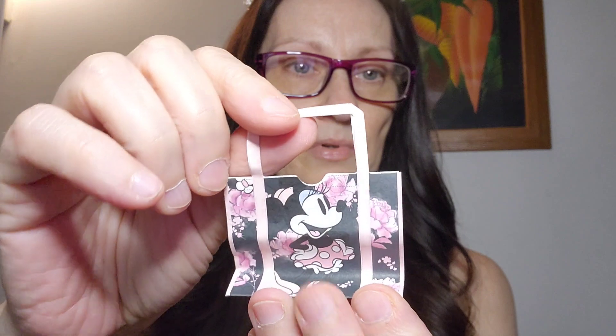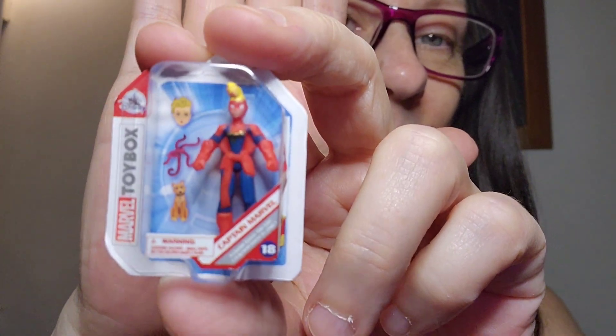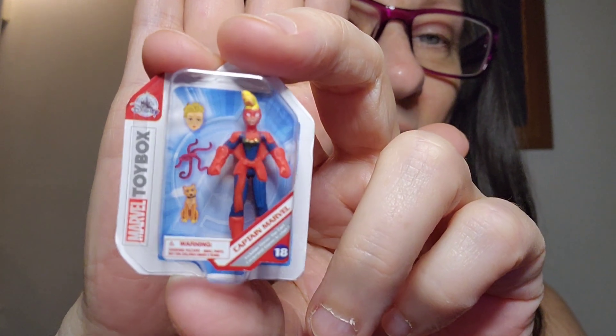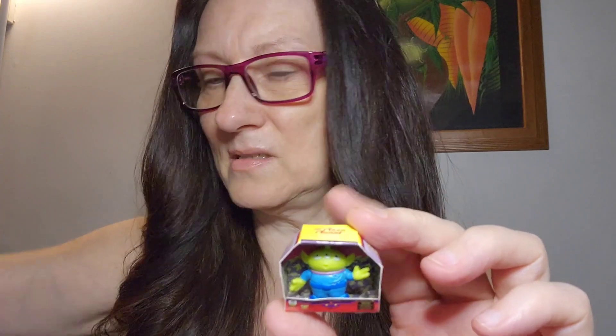This first one is Disney, and it's a paper shopping bag with Minnie Mouse on it — it's literally all paper, even the handle. Just like a little shopping bag, it's a little toy. And this one — is that Captain Marvel? Yeah, it says Captain Marvel on it.